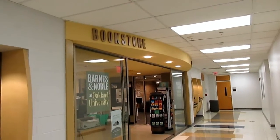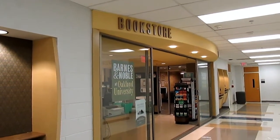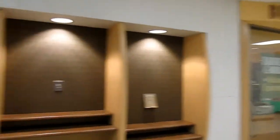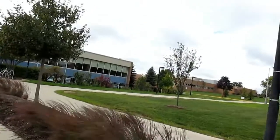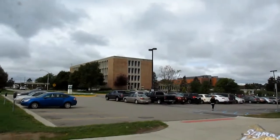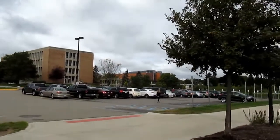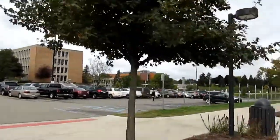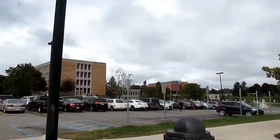Downstairs we've got the bookstore right over there where you can get your textbooks and also buy some OU merchandise, as well as things like Scantrons and tests. We made it back out of the Oakland Center — as you can tell, we're coming out of the older part of the building so it looks a lot older in this section. Got North Foundation Hall over there, and there's Wilson Hall. And then also you've got the Meadowbrook Theater — not to be confused with Meadowbrook Hall — and the Graham Health Center over in that area.